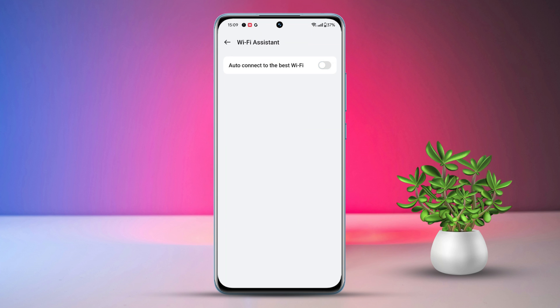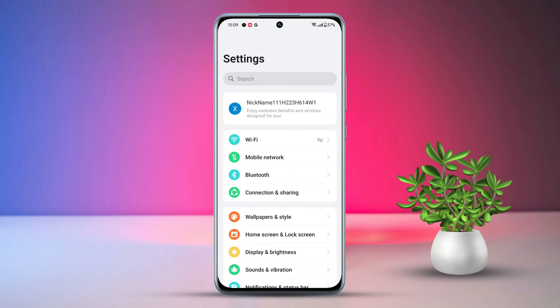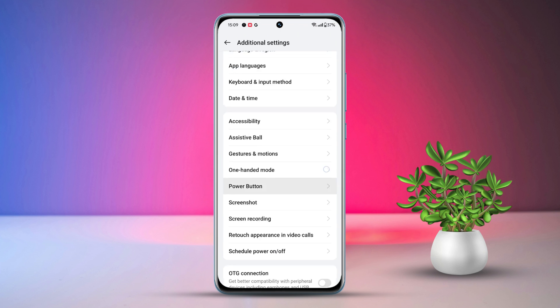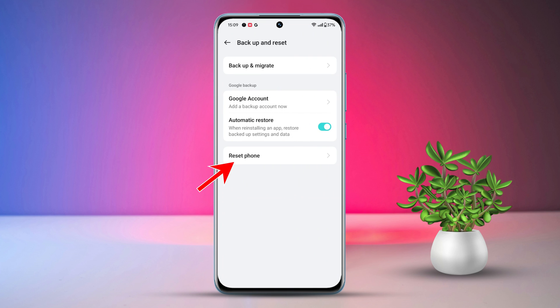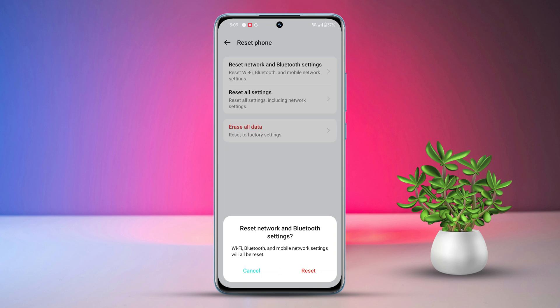Solution four: reset network and Bluetooth settings. Open settings, scroll to additional settings, then tap on backup and reset. Next, tap on reset phone, tap 'Reset network and Bluetooth settings', and confirm.